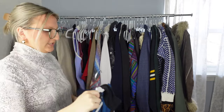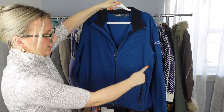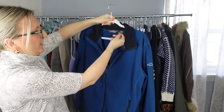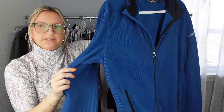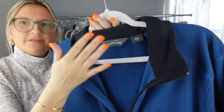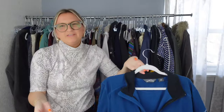I just threw this in my cart — it's an Eddie Bauer polo, women's fit based on how it's shaped, size large with embroidery detail. It was in great condition and just needs to be lint rolled, but the collar and everything looks really nice. I'll list this for maybe $25 to $30.